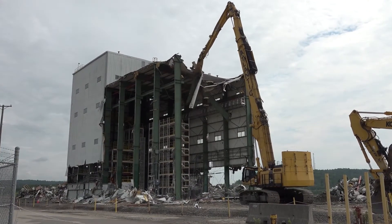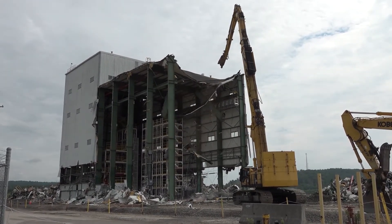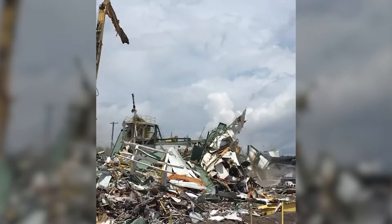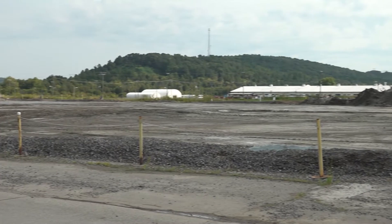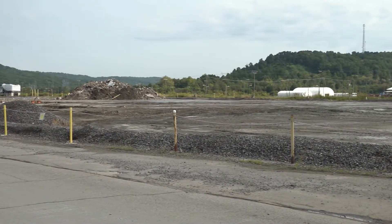UCOR has completed demolition of the 42,000 square foot K1600 complex, a former test and demonstration facility for uranium enrichment centrifuges. Centris Energy Corporation leased the government-owned facility from 2002 until 2019. The company no longer needed the lease after consolidating its centrifuge testing and demonstration activities into a location in Oak Ridge.